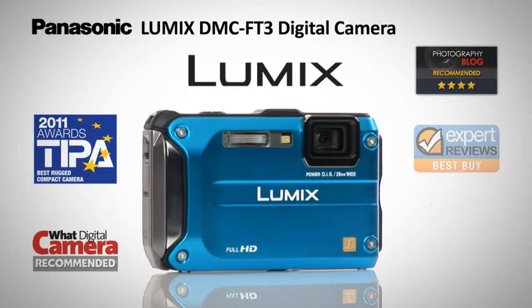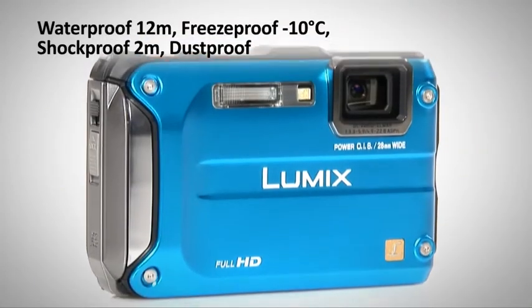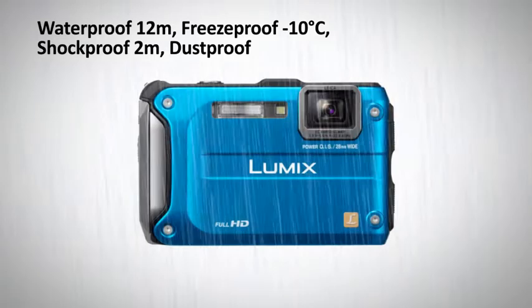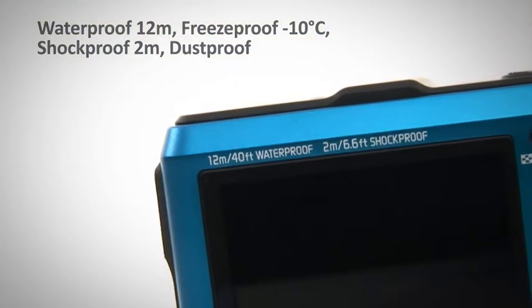Introducing the multi-award winning FT3 TUF camera from Panasonic. Panasonic's most rugged camera yet, this compact and powerful digital camera is waterproof, freeze-proof, shock-proof and dust-proof. You won't want to go anywhere without it.